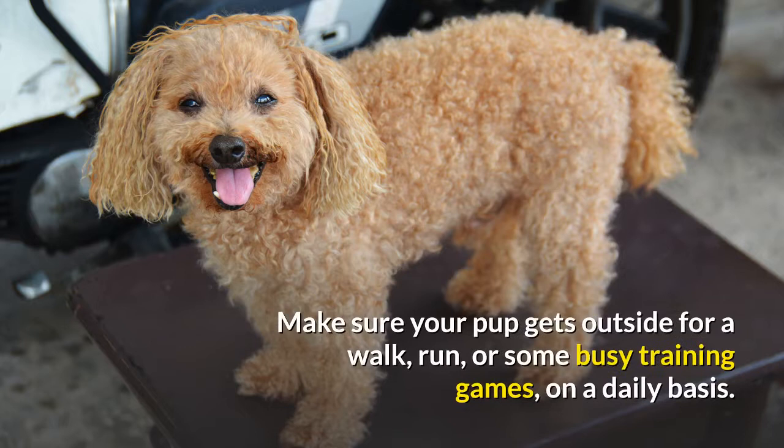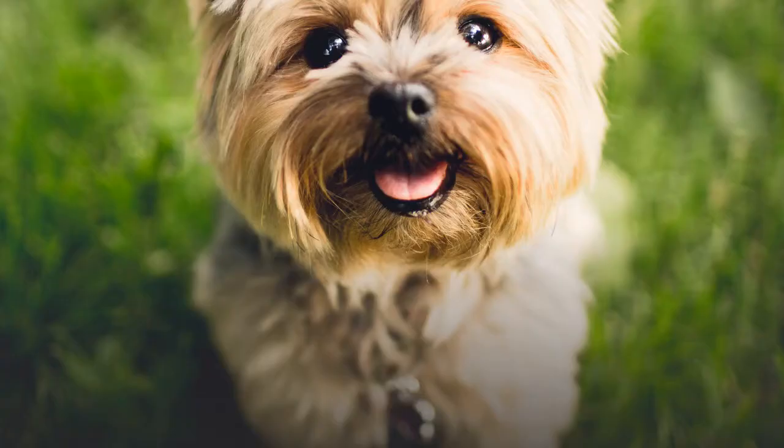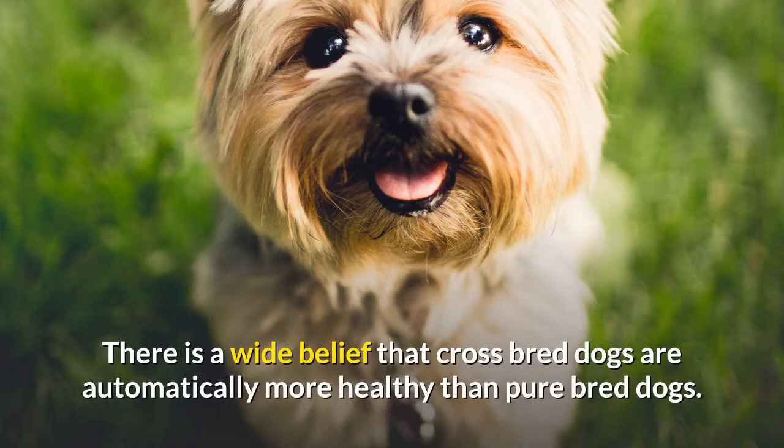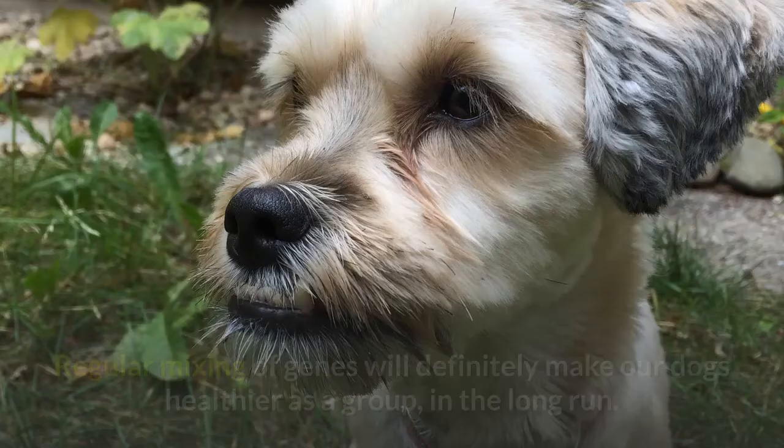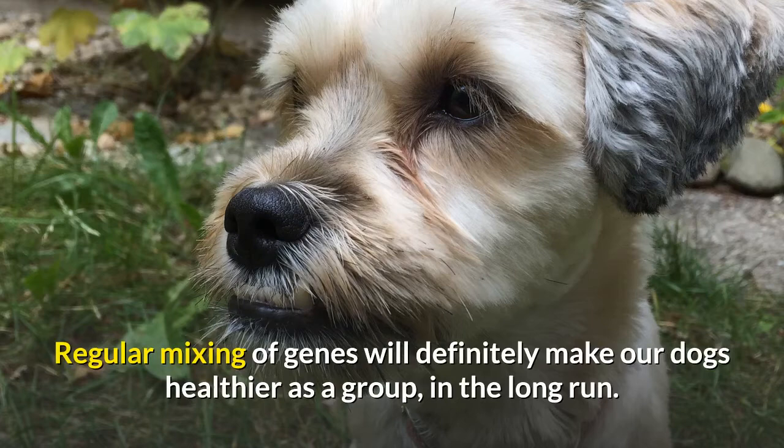Maltipoo health and care. There is a wide belief that crossbred dogs are automatically more healthy than purebred dogs, but nature isn't quite so simple. Regular mixing of genes will definitely make our dogs healthier as a group in the long run, but a first-generation cross like a Maltipoo may be at risk of inheriting health problems from both its parents.